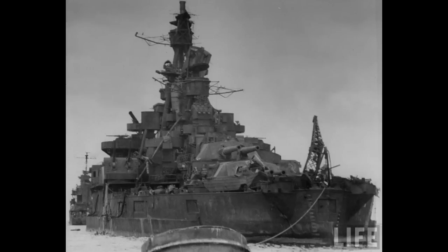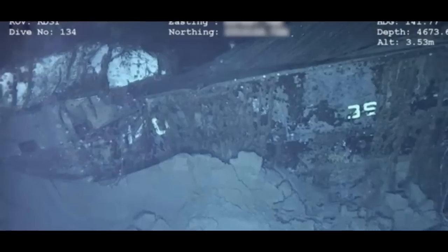Nevada survived Abel with minimal damage, and while Baker did more damage, the real issue was her age and how irradiated she was. After some repairs to keep her afloat, she would be thoroughly studied by the Navy before being expended as a gunnery target in July 1948 off the coast of Hawaii. For decades her wreck remained missing until quite recently. Her wreck is upside down on the seabed, some 15,400 feet — 4,700 meters — down.